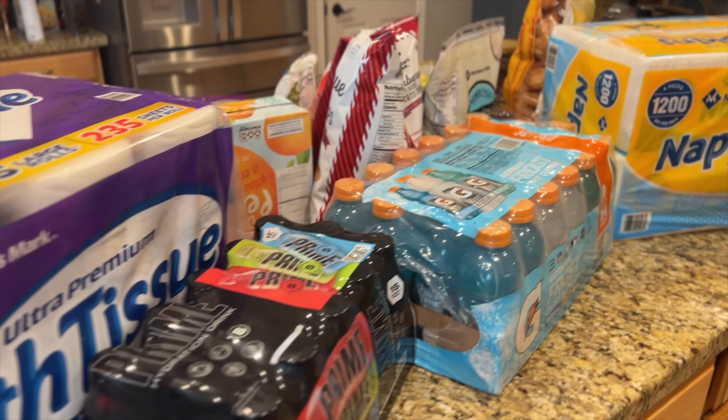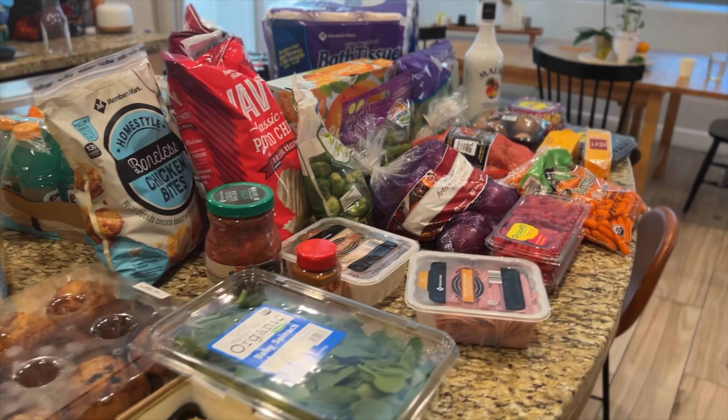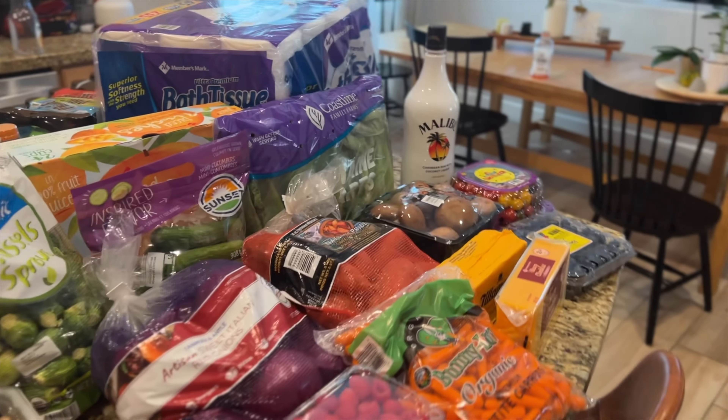Have you ever wondered what would happen if you took your Costco list to Sam's Club? Well, in this video, I did just that. I took my Costco list to see what I could get at Sam's Club and see how it compared. I'm gonna show you what I got and kind of go over what my list for Costco was, so you can see what I was able to get at Sam's Club that I would normally get at Costco.